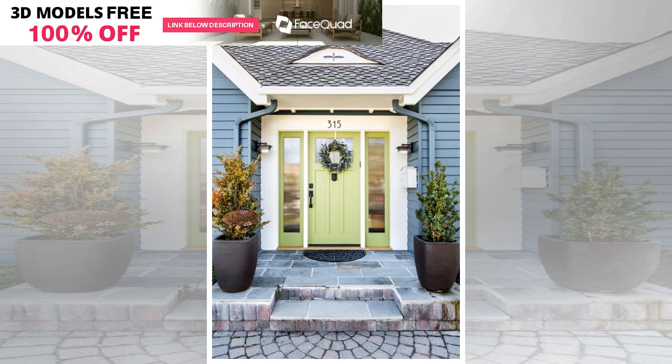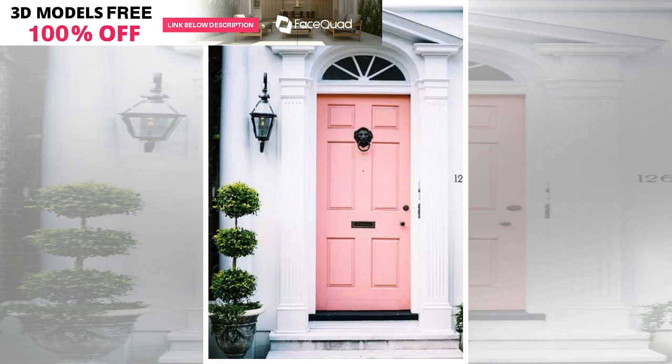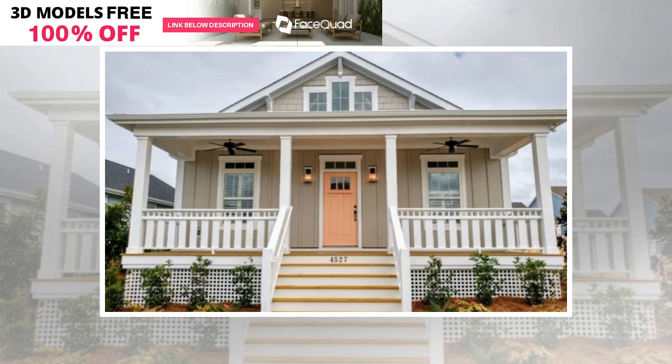Finding the right pink front door color may take a little while. From muted millennial pink to a saturated geranium color, your choices are seemingly endless. You might feel overwhelmed by your color choices, but you can narrow down your pink options quickly — decide right away if you like a muted or pastel pink, or prefer a more bold front door color.